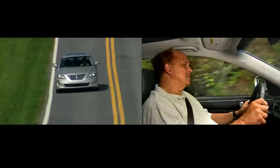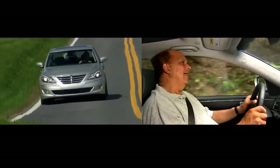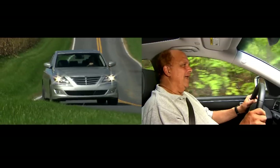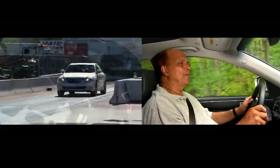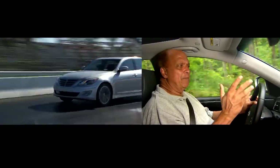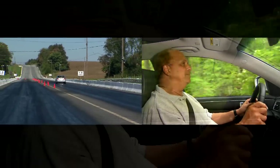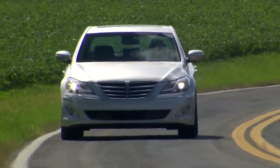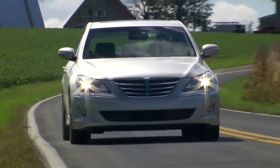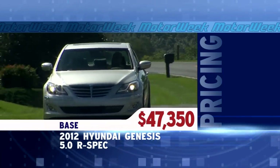We love the first Genesis sedan, so the improvements made for 2012 — especially the R-Spec and its new 5.0 V8 — have just endeared the car to us even more. I see the R-Spec sedan as a great compromise between the performance of a BMW 550i and a very luxurious Lexus GS450, and that's a nice place to sit. Especially when you can hang out there for a few thousand dollars less than either of those. Base price for the 2012 Hyundai Genesis 5.0 R-Spec is $47,350.